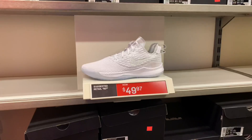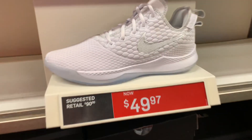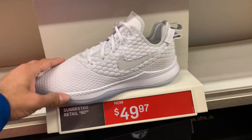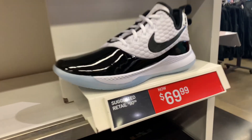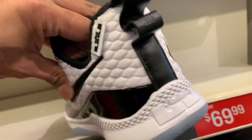We have the LeBron Witness 3 in a platinum white colorway — $49.97 with the additional discount. Not bad for that price, nice and clean. Also the LeBron Witness 3 Premium — it looks like a Jordan 11 Retro with patent leather. What do you think?